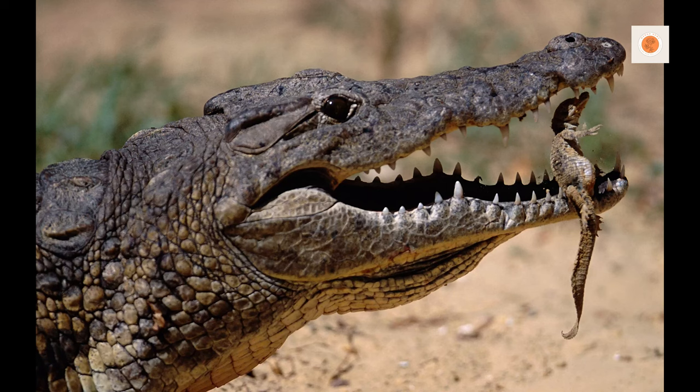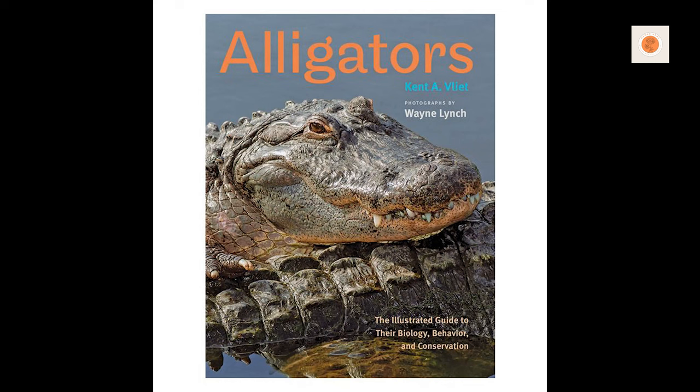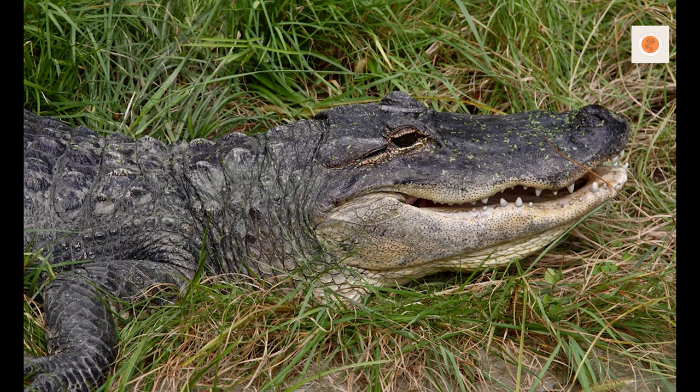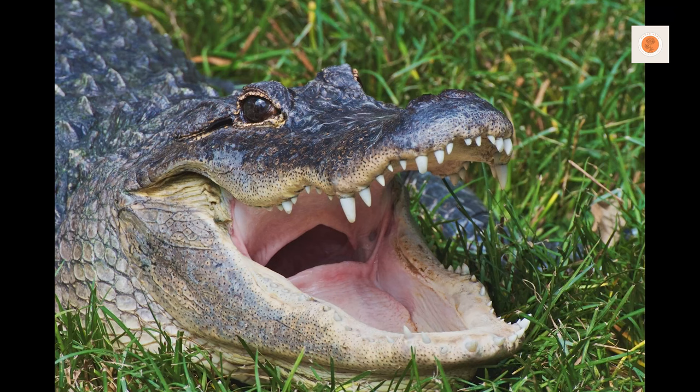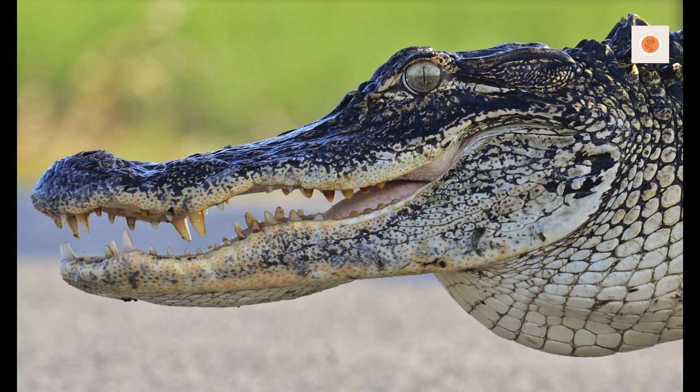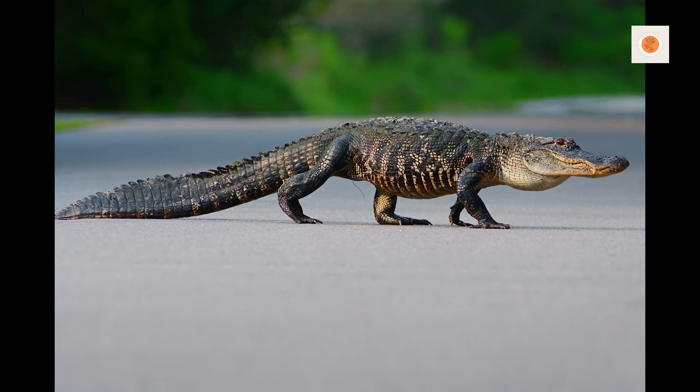How long do pet alligators live in captivity? If you decide to adopt a pet alligator, be prepared for a long-term commitment. With proper care, American alligators can live for several decades in captivity and have been known to live up to 60 years or more under ideal conditions. To ensure their longevity, provide a suitable habitat, proper nutrition, and regular veterinary care. Owning an alligator requires significant commitment, as they can live for a considerable portion of a person's lifetime.